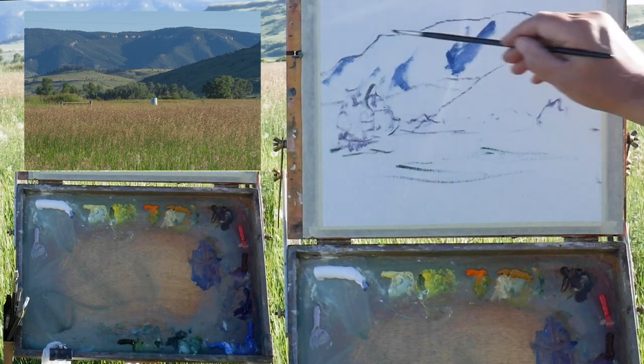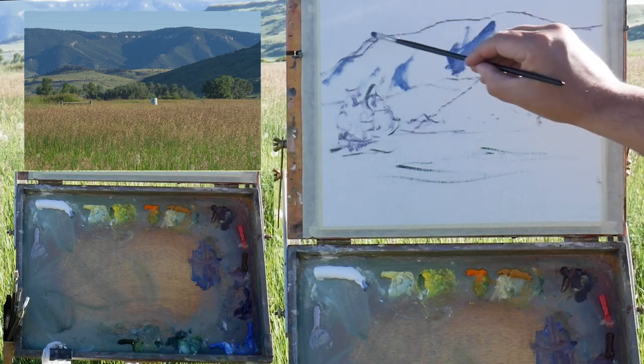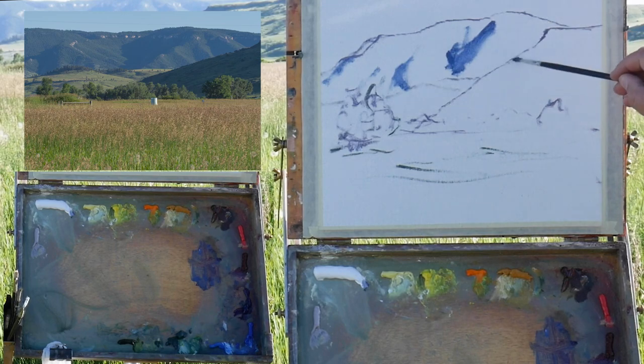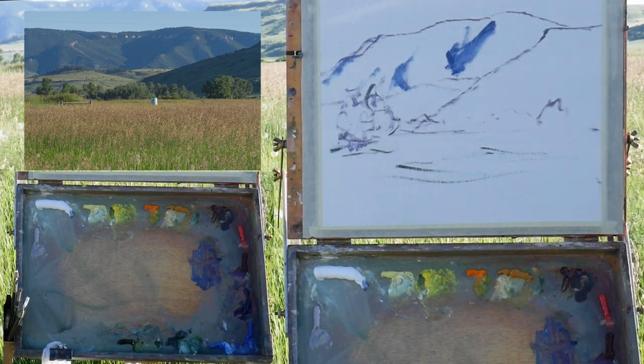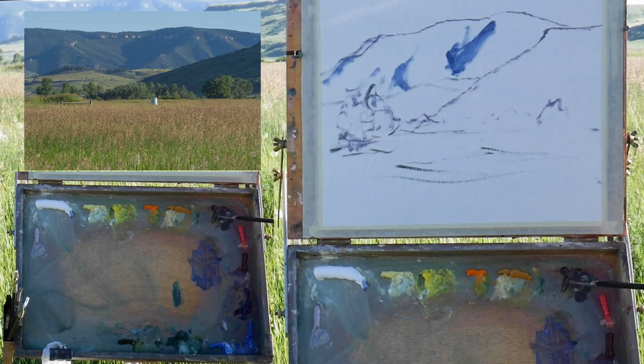This range is a heck of a lot longer before it gets to this closer foothill, but I'm not going to paint it that way. I think we can do it a little more interesting, so I'm going to rearrange the scene a little bit.